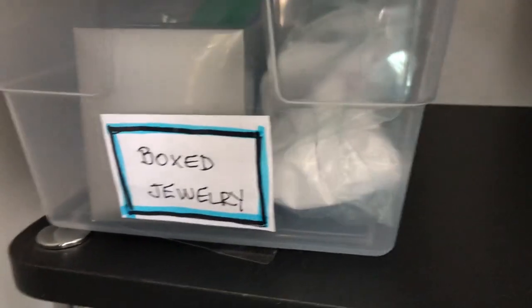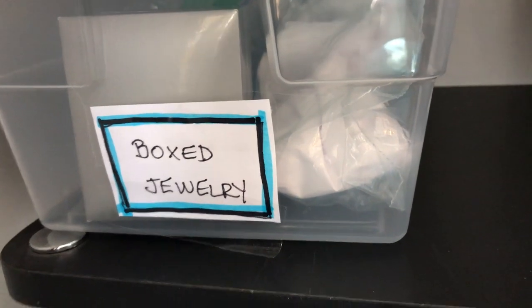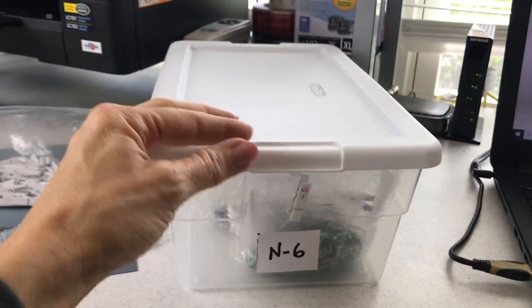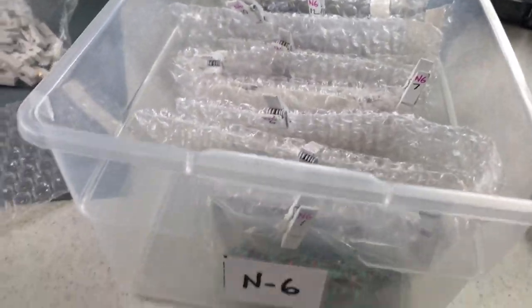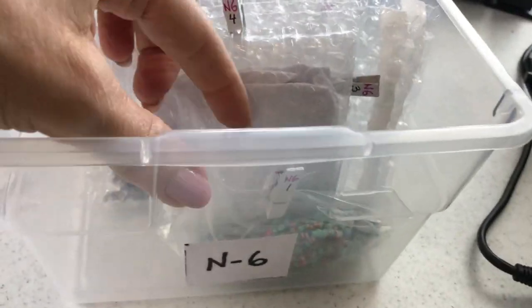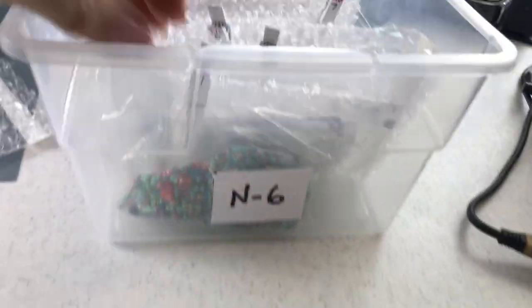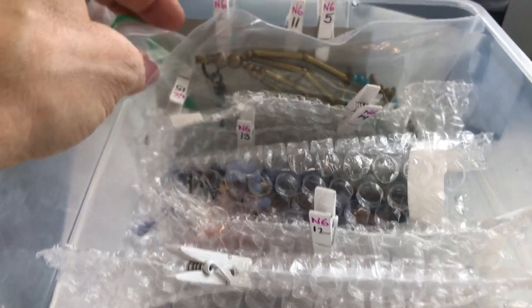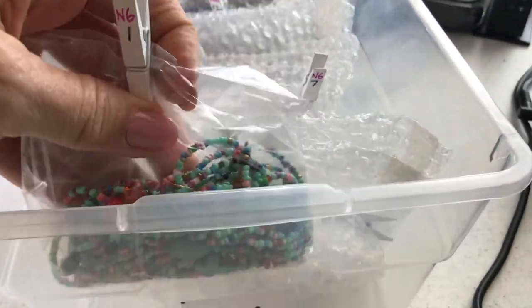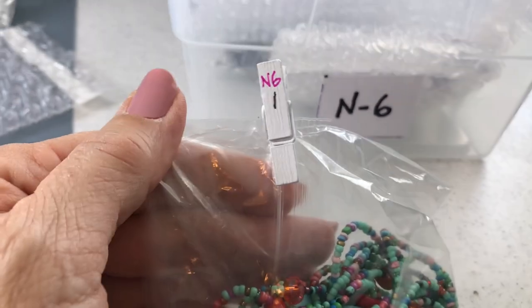I went ahead and pulled out one of my boxes — the N6 — and this is what I do. As you can see, I've got these little clothespins marked N6, because this is box N6. So it's N6-1, N6-2, N6-3, N6-4, all the way back — I think I go up to number 15. So let's take this one out: I've got this as a listing and I put a clip on it that says N6-1, then I put it in the box.